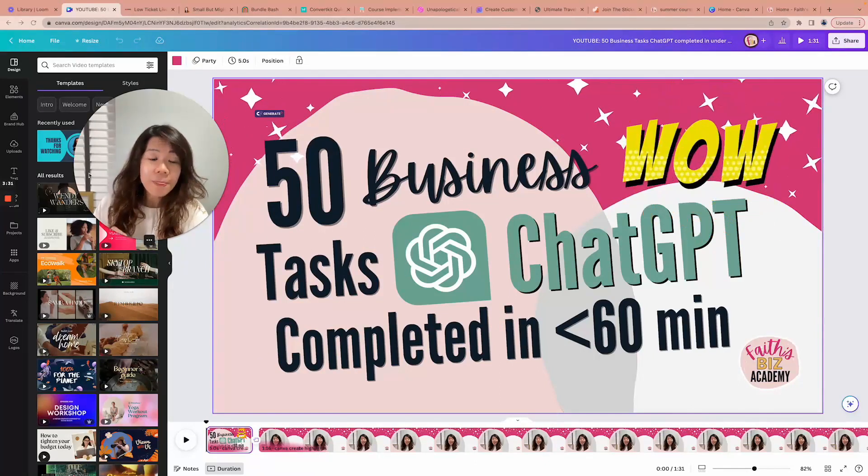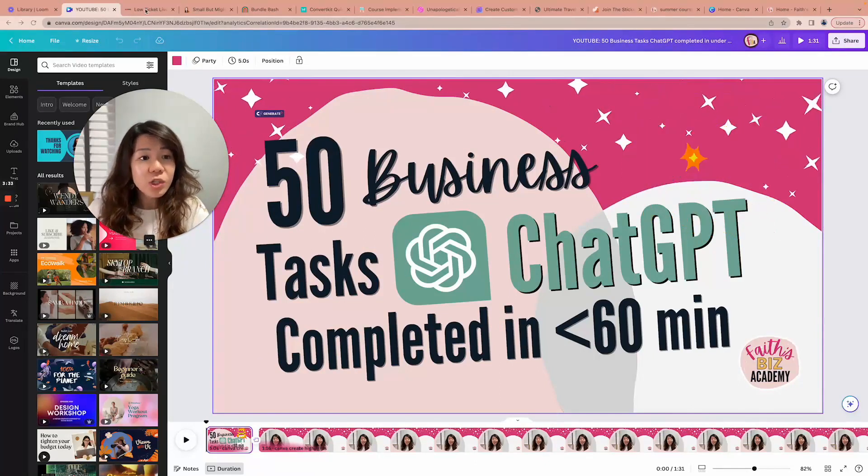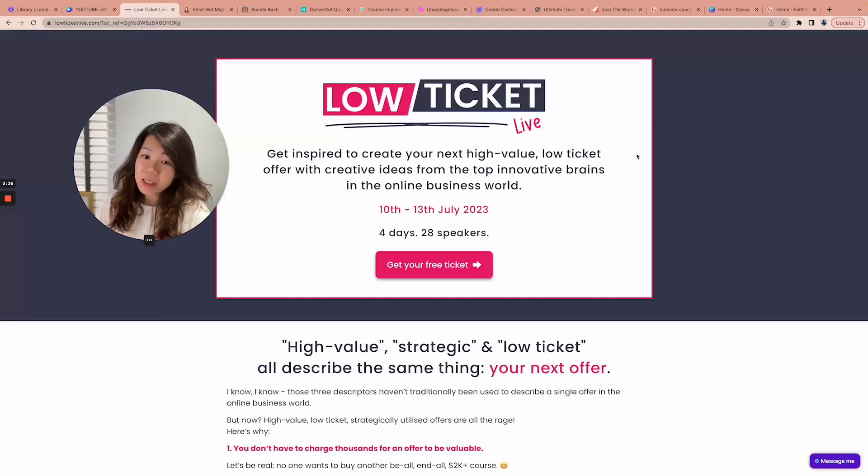First up, I want to share with you a free upcoming summit. I don't know if you're going to get excited or groan because it's yet another summit, but this is going to be amazing. I am not speaking — unfortunately I did not make the cut — but I surrender, because the speakers there are super high-quality people whom I look up to. So I am excited to attend and learn from them too, and I hope you can join me.